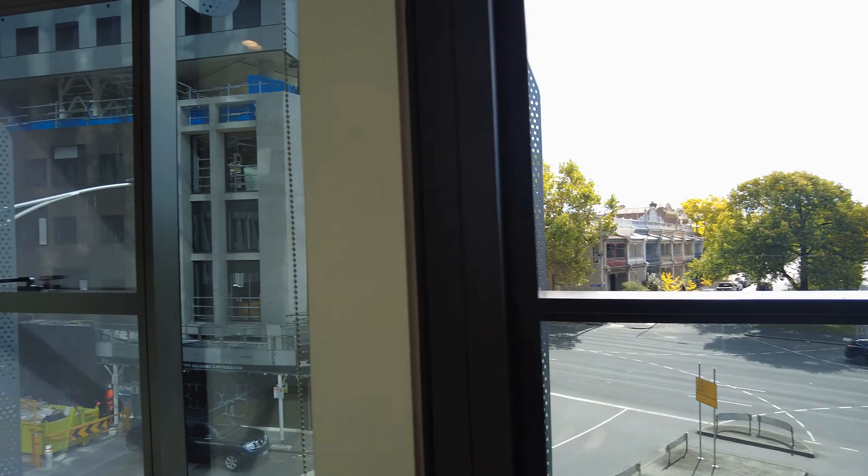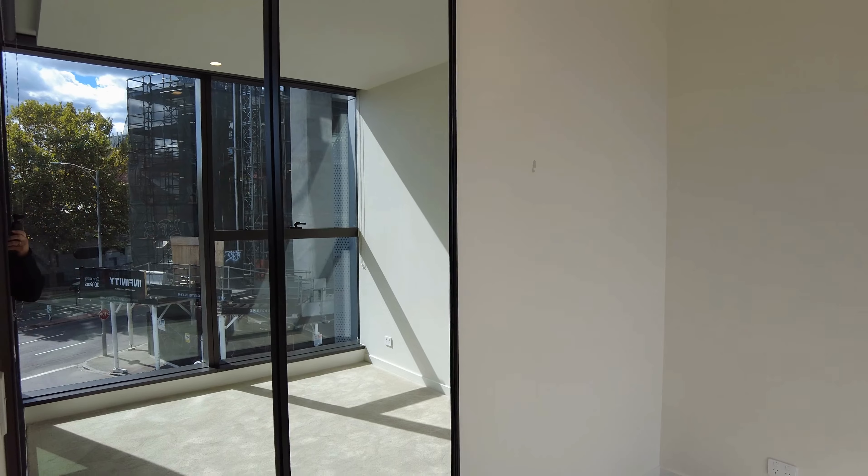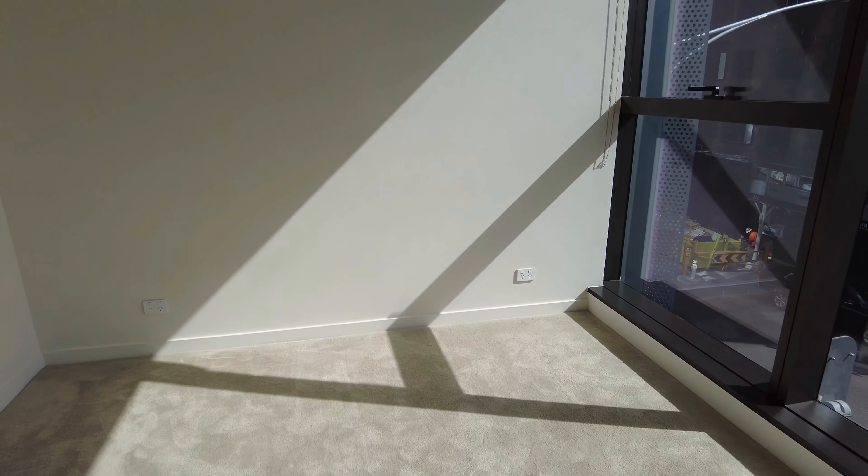Here in the second bedroom, as you can see, beautiful built-in mirrored robes, carpet throughout, and great natural light coming off those windows.